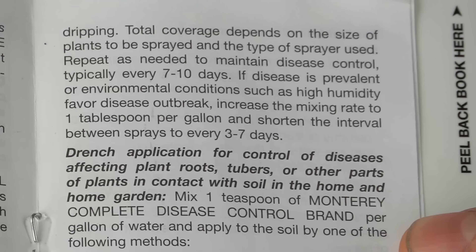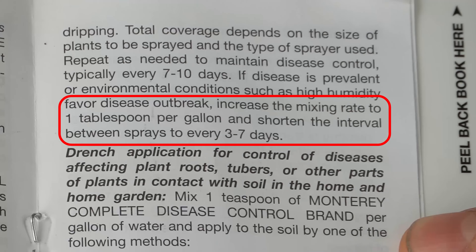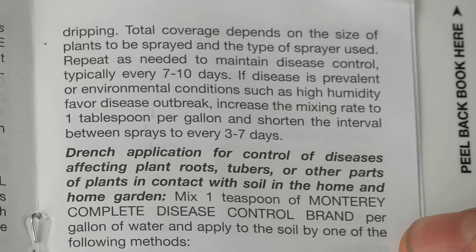Now if the disease is prevalent or the environmental conditions deteriorate — like high humidity and high rainfall that we get here on the southeastern coast — you have to increase the mixing ratio to about one tablespoon per gallon and then shorten the application duration to every three to seven days, because it becomes much more difficult to maintain the beneficial bacteria colony when it starts raining and it's very humid. And of course if your plants become infected with some type of disease you will have to maintain that higher concentration and more frequent application period to keep the disease under control.